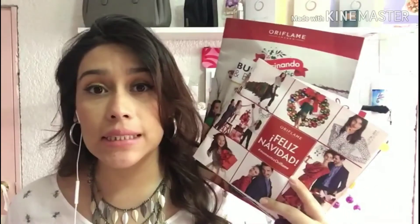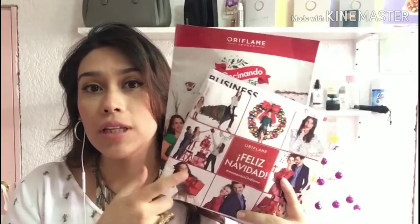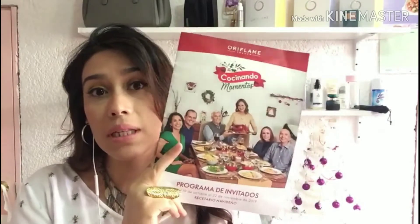¡Hola Oriflamers! Bienvenidos una vez más a mi canal. Hoy tenemos los imperdibles de catálogo número 16, el cual es muy especial porque ya viene Navidad. Acompáñame para que te diga cuáles son las mejores ofertas de este catálogo y platicarte más sobre nuestro programa de reclutamiento.